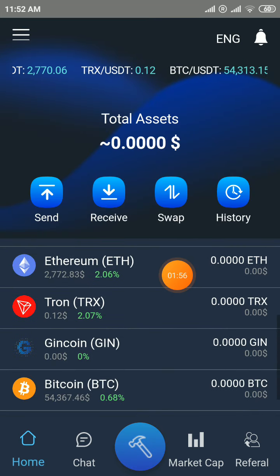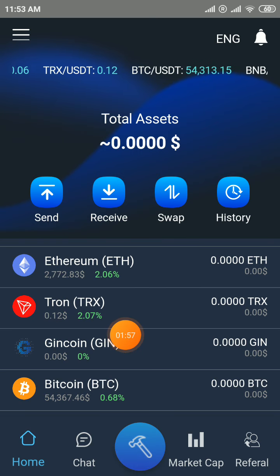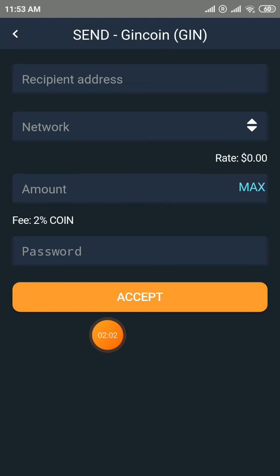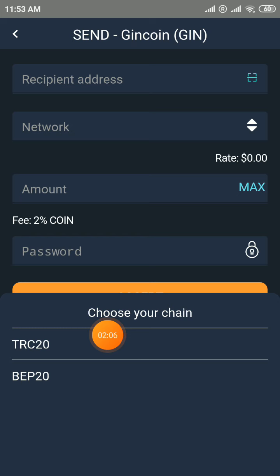After receiving your tokens you can withdraw here. Click on the home button and click on GIN. Click on the send option — you can send to your TRC20 or BEP20 address.